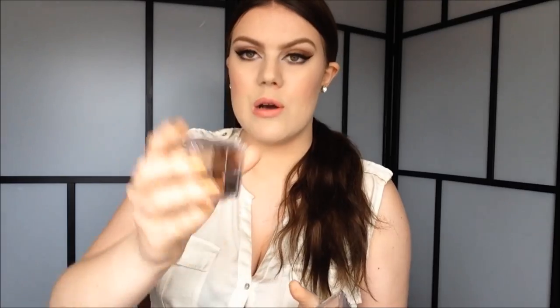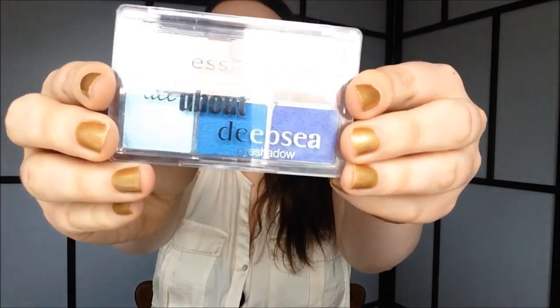From Essence I also got three new palettes: All About Sunrise, All About Romance, and All About Deep Sea. I now have all but one of these palettes from Essence — the only one I don't have is All About Chocolates, so I'm planning to get that one as well. I just thought I would try these ones out and do tutorials with them, because you guys seem to really like my Essence tutorials.